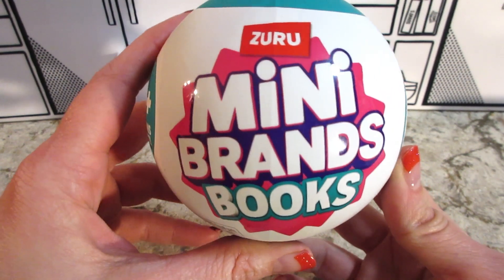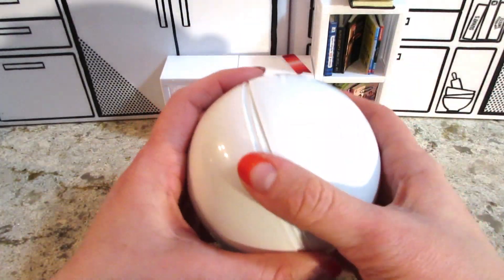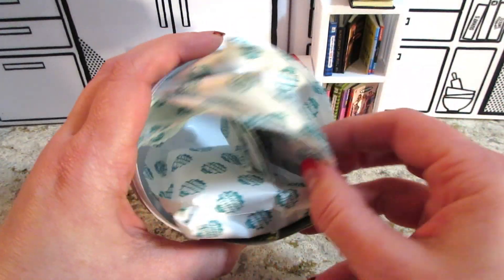Hi guys, welcome back. We are still on a mission to find Alice in Wonderland. Let's see what's inside this capsule. All right, let's see what we have in here.